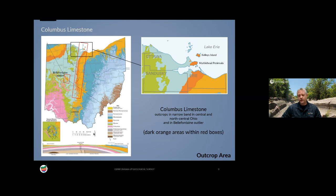The Columbus limestone occurs at the surface in Ohio in a very narrow band, about five miles wide on average, that extends from central Ohio all the way up to Lake Erie, including the Marblehead Peninsula and Kelleys Island. There's also an outlier near Bellefontaine, Ohio — an erosional remnant surrounded by older rock. In the subsurface, the Columbus limestone also dips to the east and underlies the surface rocks in eastern Ohio.